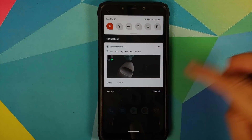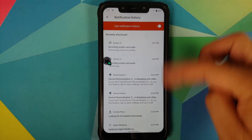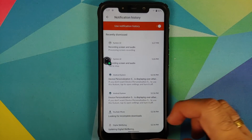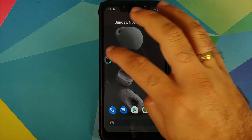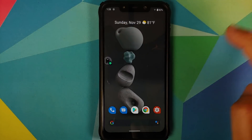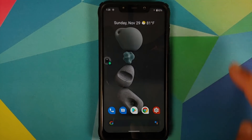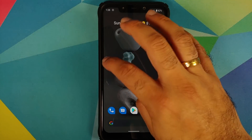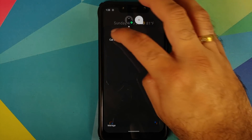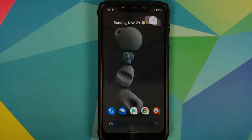You can swipe down in your notifications to see your notification history, which is working great. The Android 11 cats Easter egg is working fine along with bubbles. An important note: WhatsApp does not support bubbles right now — that is WhatsApp's limitation, not Google's.